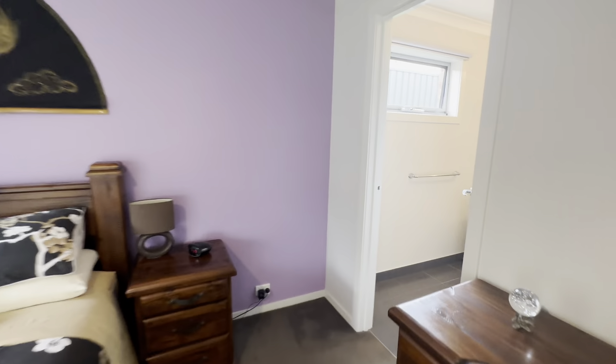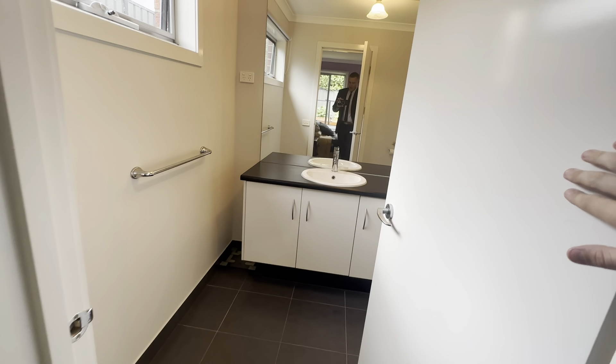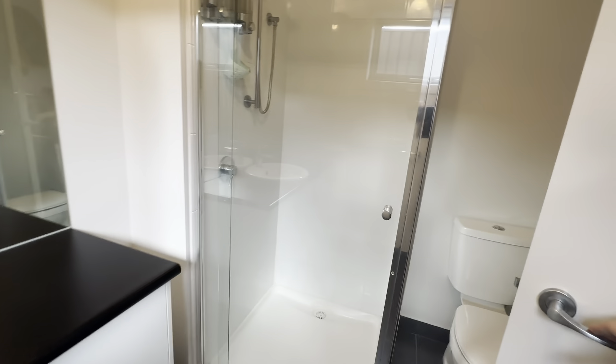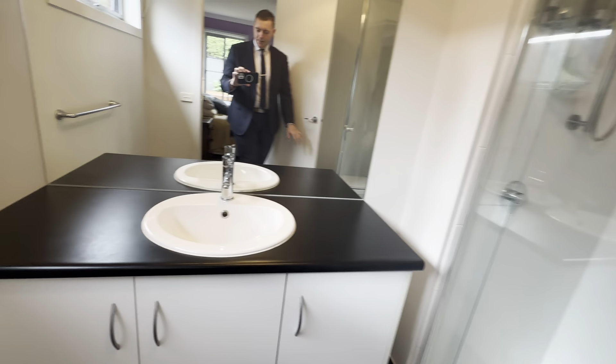Around the corner here we then have our en suite. As you can see you have your vanity, shower, and your toilet tucked behind the door there as well. Lots of space, a large mirror, and plenty of storage there as well.